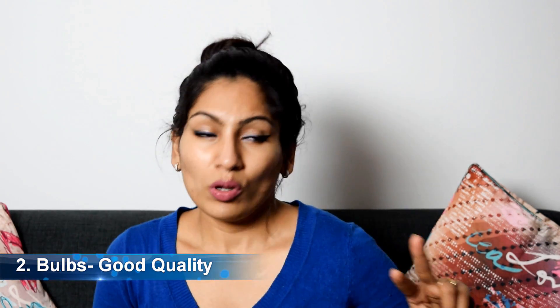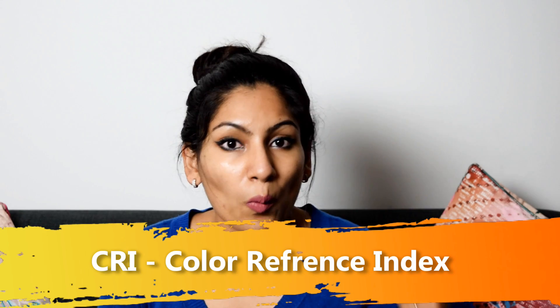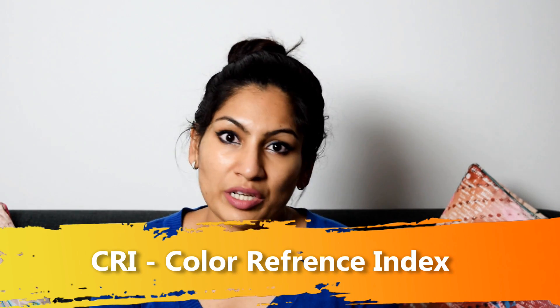The second thing is the bulb — that is the most essential thing. There are three things you need to remember when buying bulbs for your lighting.